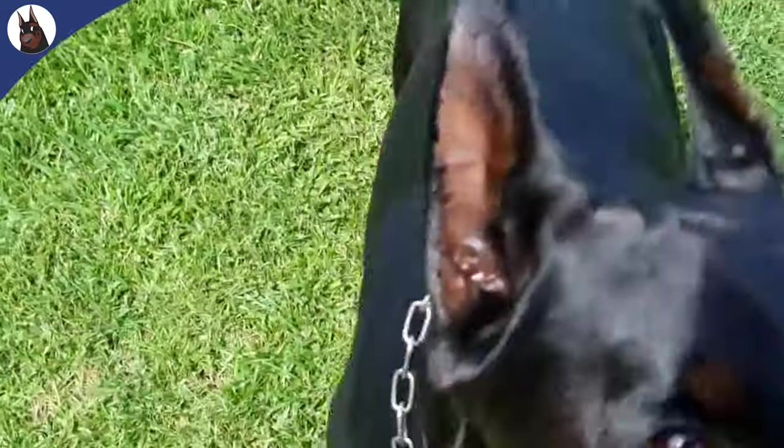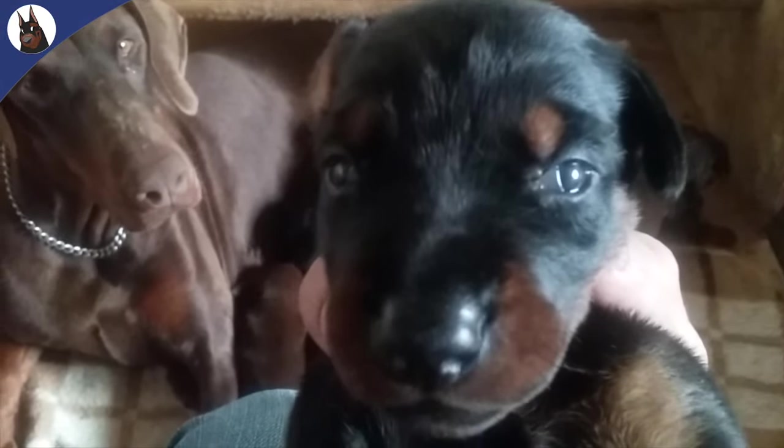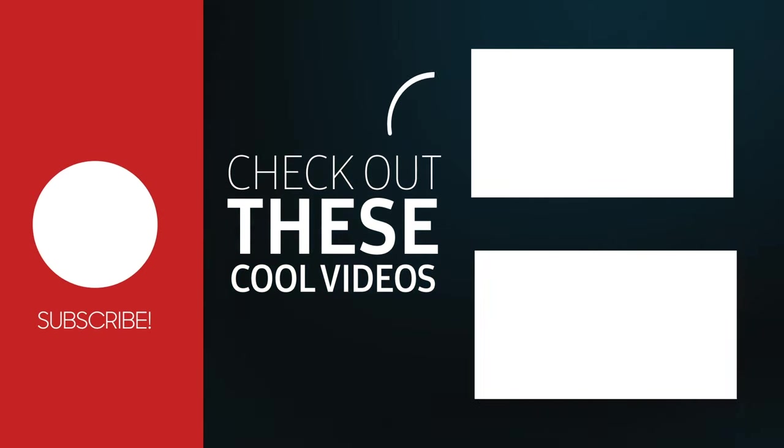Share your thoughts and questions in the comments section below. Your input is invaluable. Until our next video, keep your Dobermans happy, healthy, and surrounded by love. See you next time.